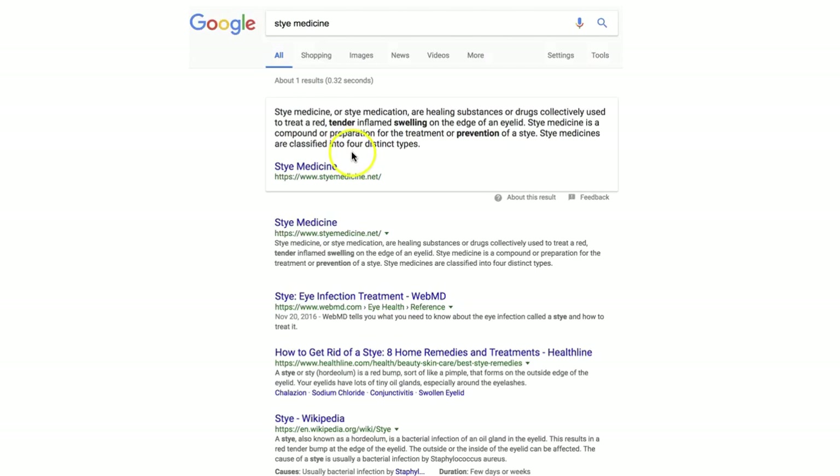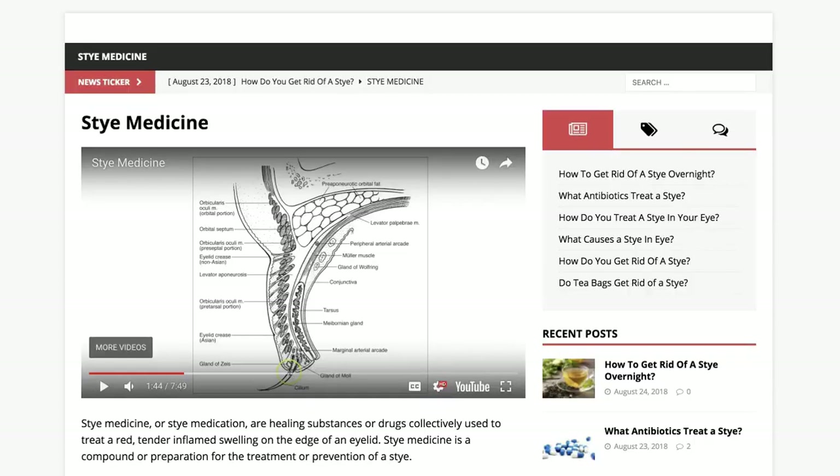To watch that video, just go to the Google search box and type in 'stye medicine', then click on the website that says stymedicine.net — it's not .com, it's stymedicine.net. When you get to stymedicine.net, the website will look like this. Just watch the video right here, it's free. I hope this helps.